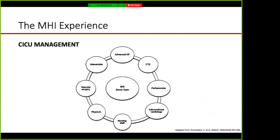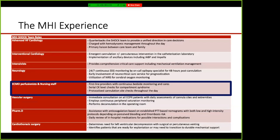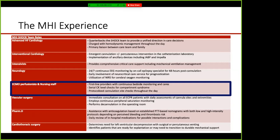Once successfully cannulated, patients move to CICU management. MHI's shock team includes advanced heart failure physicians, cardiothoracic surgeons, vascular surgeons, and interventional cardiology. The advanced heart failure team acts as quarterback, but the perfusionists and nursing staff are critically important front-line caregivers — identifying complications, updating providers, and helping achieve success in caring for these critically ill patients.